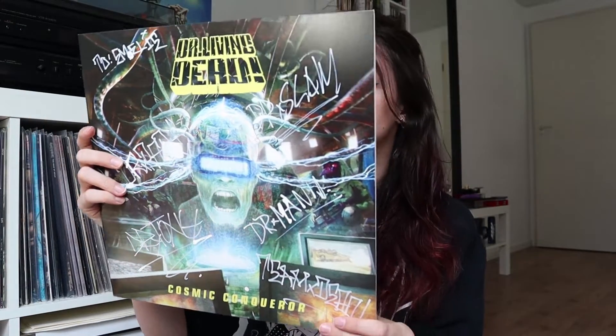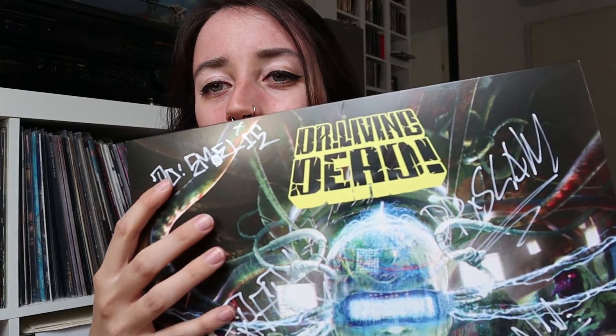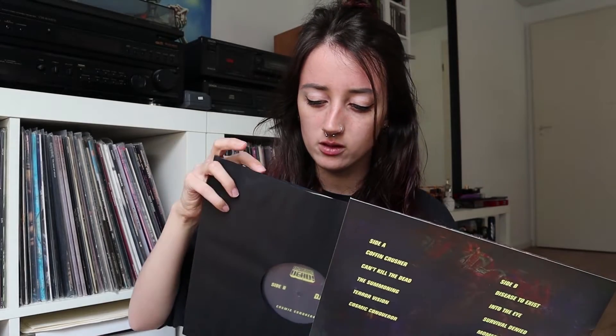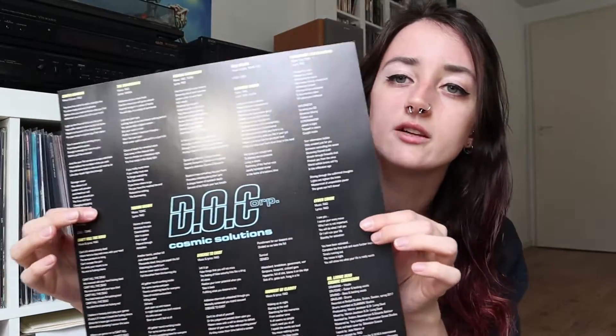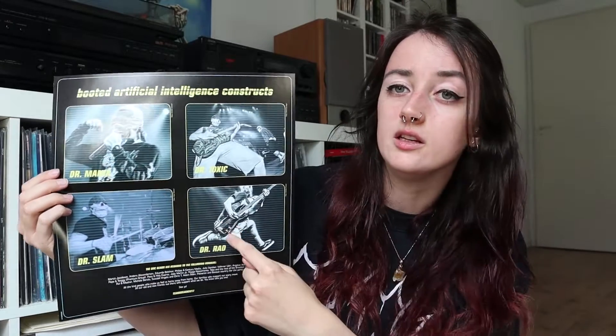The next one is also by Dr. Living Dead — it's called Cosmic Conqueror and it's their most recent album. The reason why this is one of my favorites is because they gave it to me to thank me, because I did some of the photography for this album, and they also signed it for me. Unfortunately my name is spelled wrong, but that's not what it's about. It also has a lyric sheet and the photos — I took these, but I've said that many times on my channel.